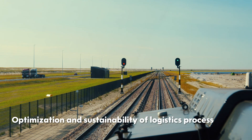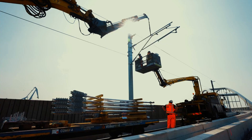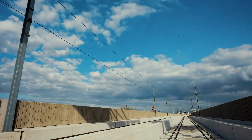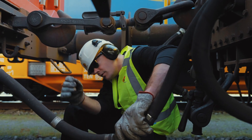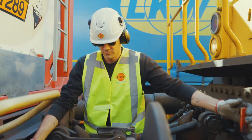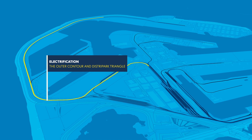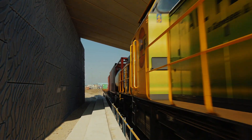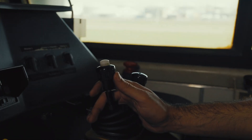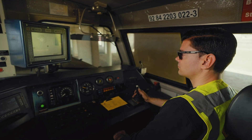To optimize the logistical process and make it more sustainable, we are electrifying the last sections of the Port Railway line at the Maasvlakte. To reach the final destination at the Port, trains now have to switch to a diesel locomotive. That leads to longer waiting times. We are electrifying the Distri Park triangle and the outer contour so that diesel locomotives will no longer be needed. The result will be lower emissions, fewer stops, shorter waiting times and lower costs.